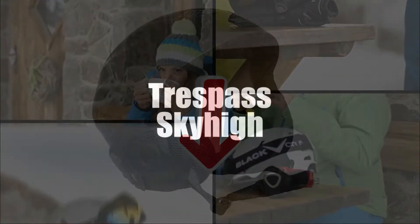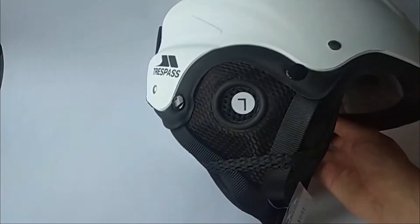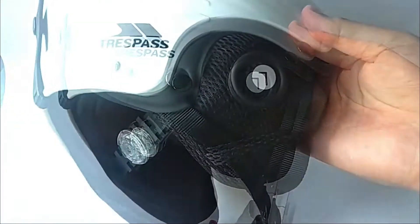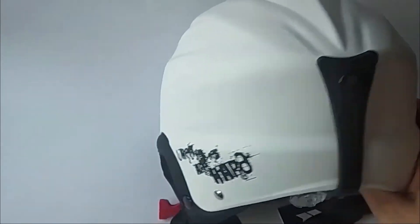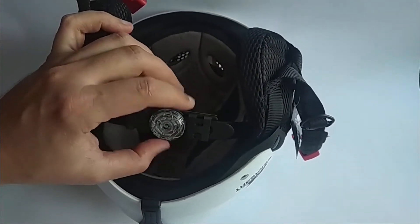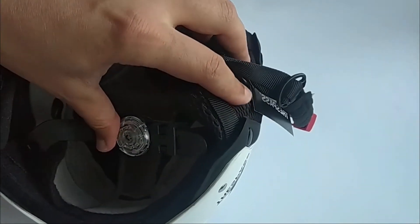In third place, we have selected the Trespass Sky High Ski Helmet. Trespass has bet everything on safety, knowing that it's a major factor of great importance when talking about skiing or snowboarding. This is a model that is quite resistant to wear and tear. It was designed to offer you optimal protection without neglecting comfort and performance. It's crafted from a strong foam core with a shell that's both light and strong.